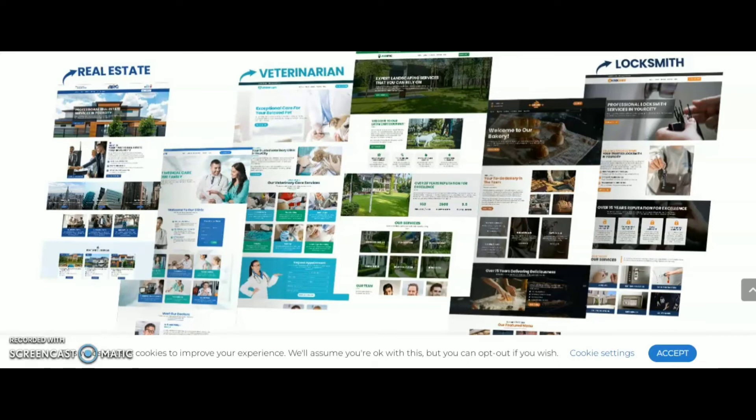Hi, this is Amesh. Welcome to my review channel Zimmo. Today I am going to review a product: Web Agency Fortune Volume 5.